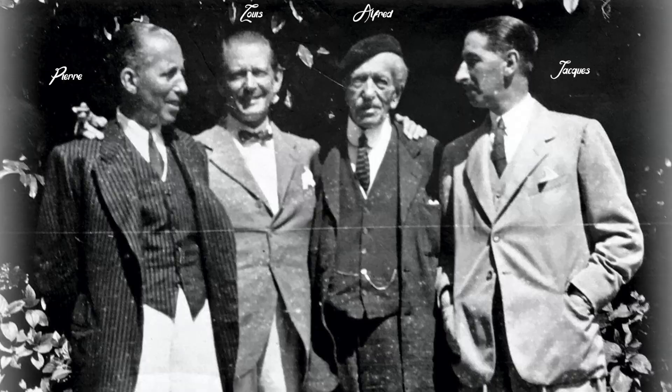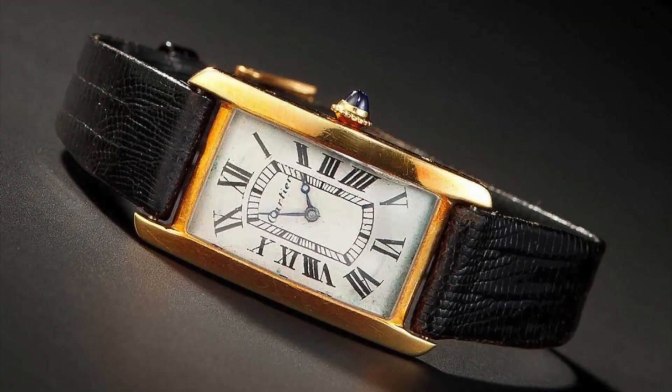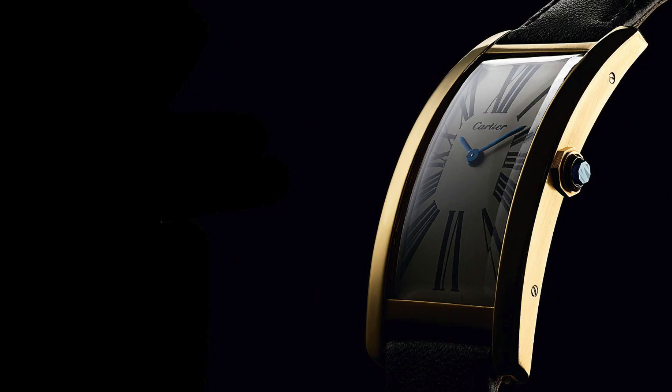In 1921, Cartier introduced the Tank Sintre. This was an elongated version of the Normale, with added curves that hugged the wrist. The Sintre model was typically produced in limited editions, meaning it remained one of the most collectible amongst the different Tank variants.